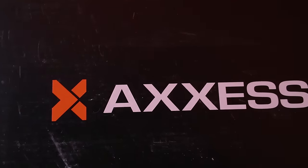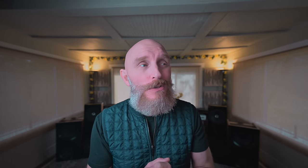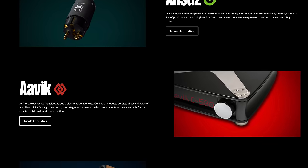Are you guys ready? Today I want to talk about a beautiful integrated amp from Audio Group of Denmark. Audio Group of Denmark is known for producing some of the most exotic high-end hi-fi that is out there.